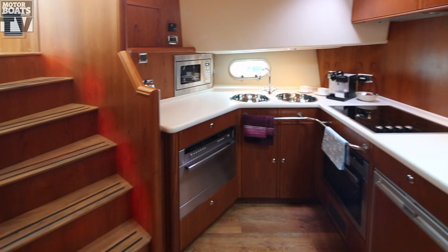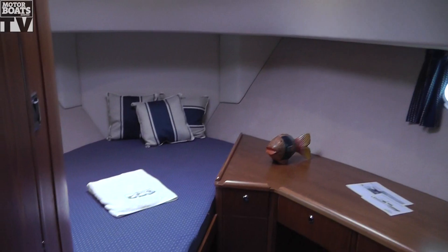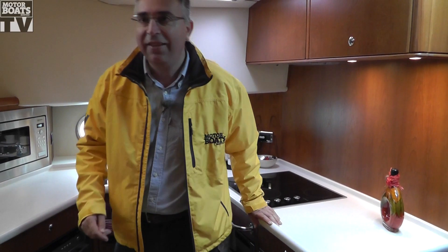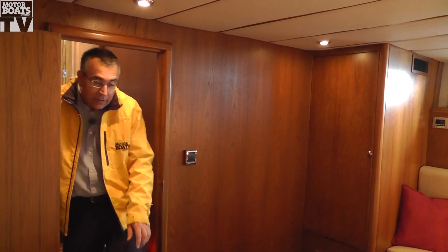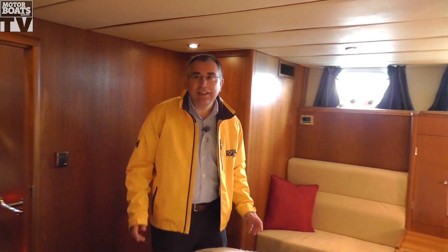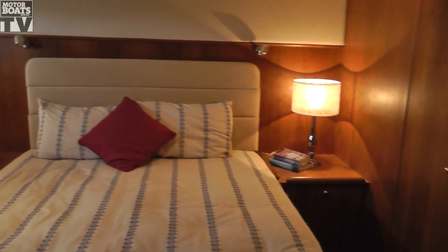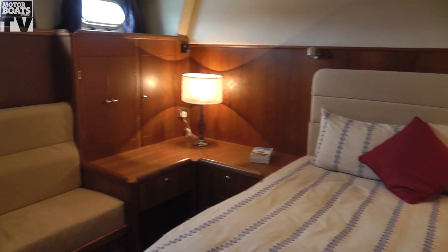Down here on the lower level, there's this lovely big galley area. There's a forward cabin with a double berth in, and there's a small guest cabin with two singles on that side, and then back down here is the owner's cabin. Even down here in the owner's cabin, that little ship feeling continues — no great big hull windows, just the little portholes, and a nice sense of space.